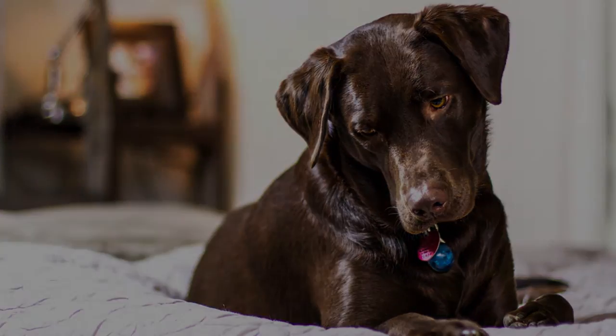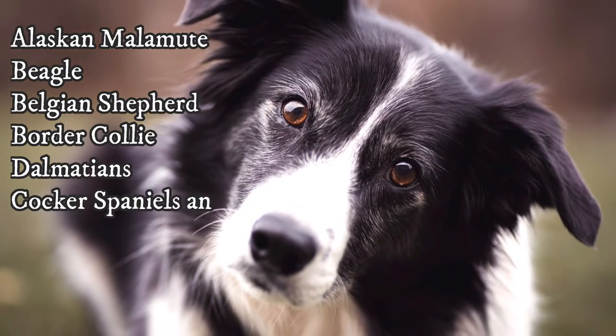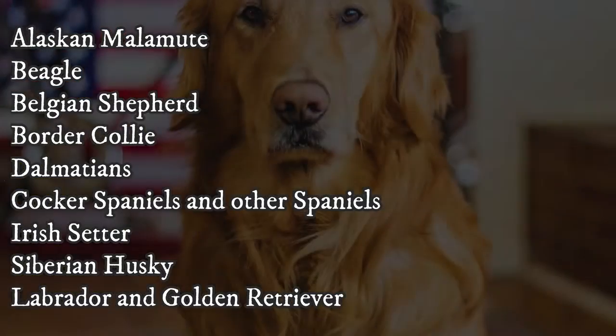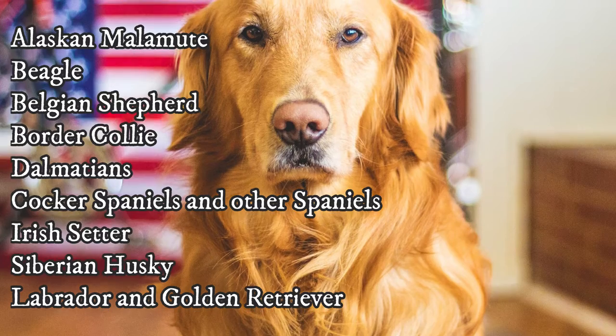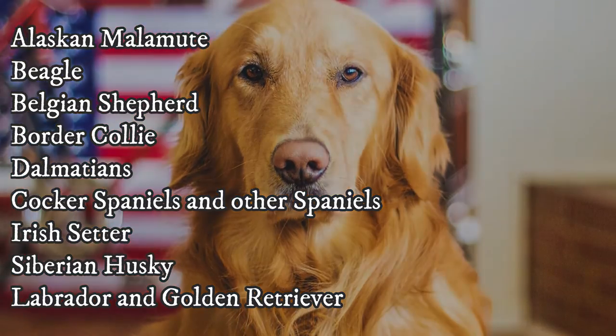Some examples of breeds with a mesocephalic skull are Alaskan Malamutes, Beagles, Belgian Shepherds, Border Collies, Dalmatians, Cocker Spaniels and most other spaniels as well, Irish Setters, Siberian Huskies, and Labrador or Golden Retrievers.